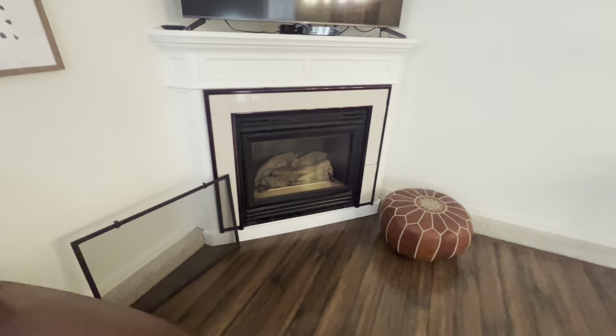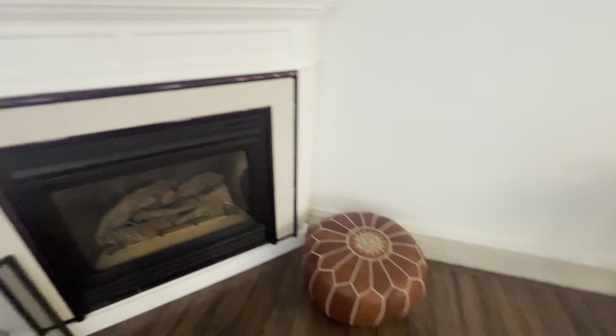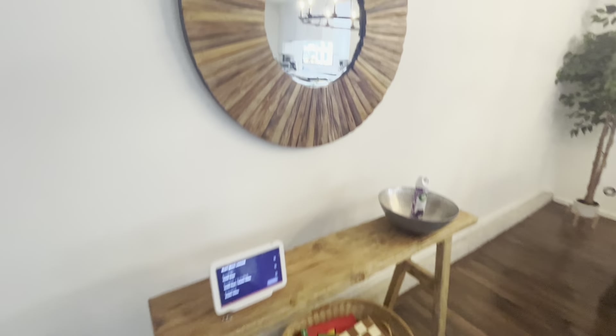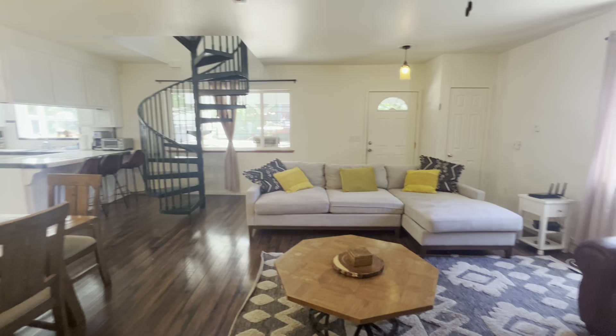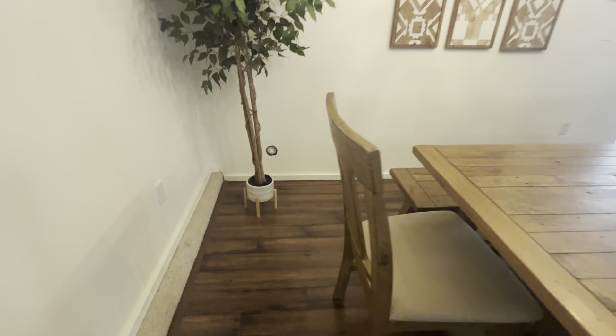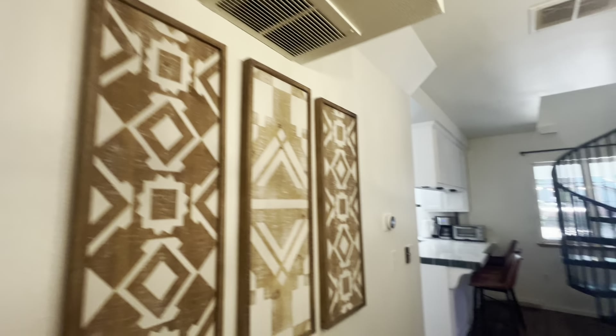There are dual pane windows. That second thermostat could be for the fireplace. It's a pretty large-sized living room — you could pull furniture in and still have more space at the entry, but you don't absolutely need it either. There's central heating in here.